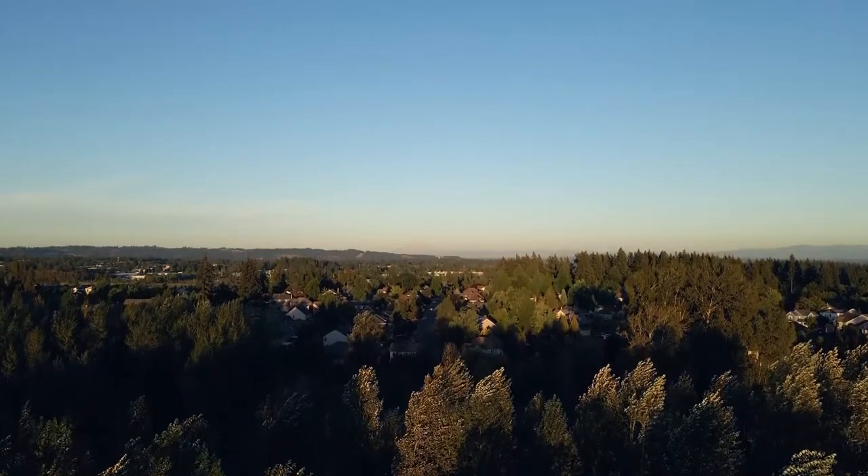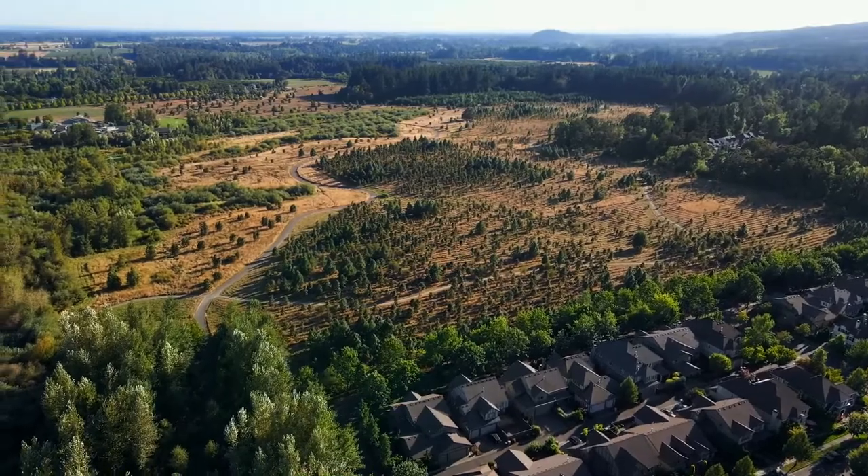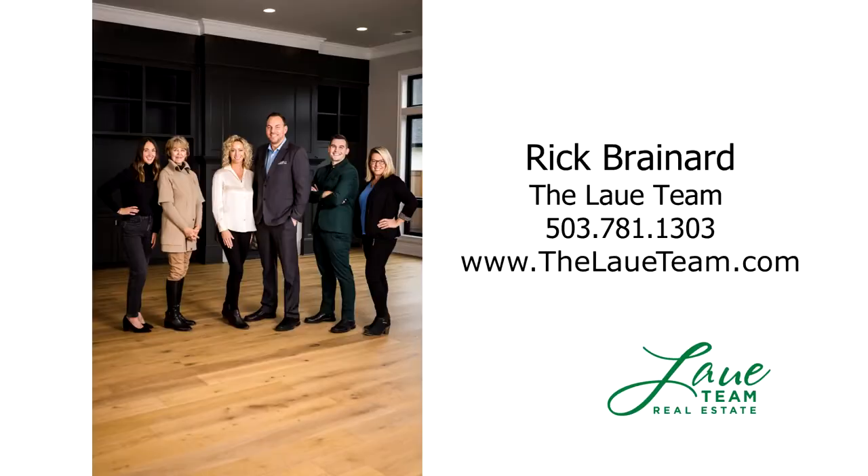An exceptional home here on Normandy Lane, it's ready for you to call home. For more information or to schedule your own personal tour, please contact Rick Brainerd with Premier Property Group.